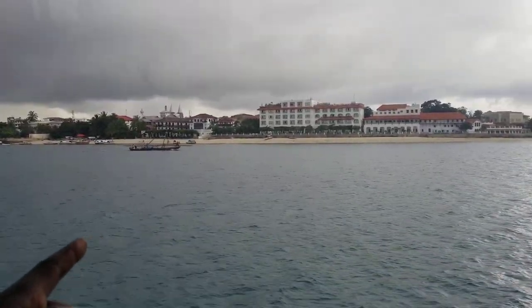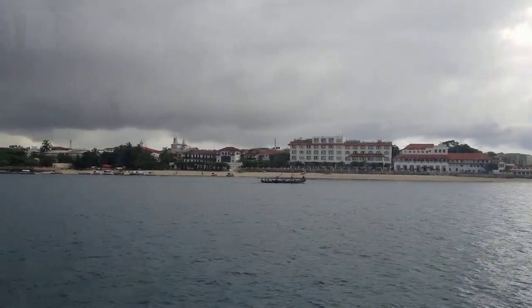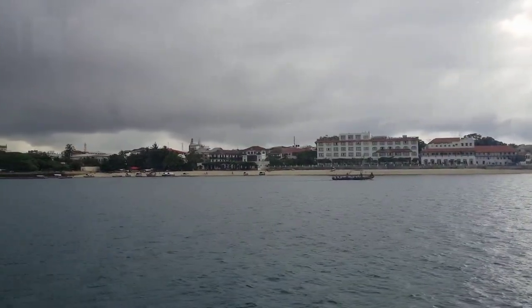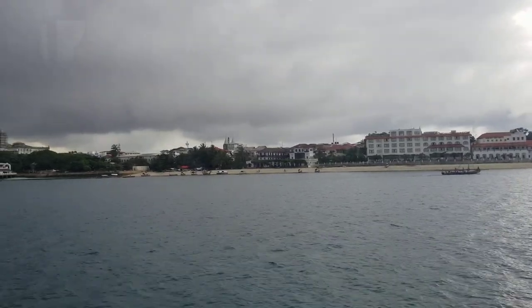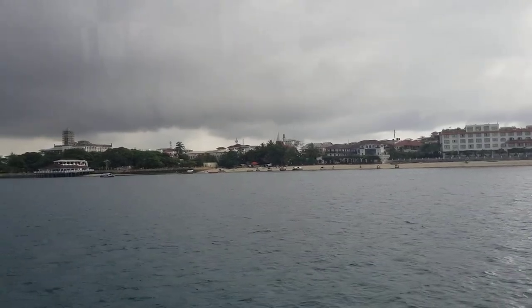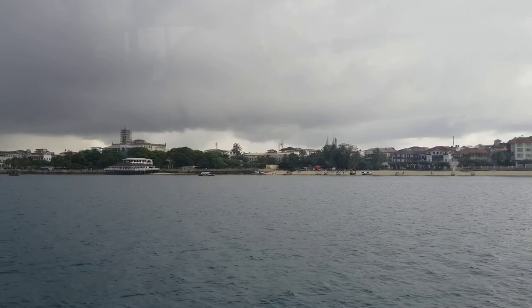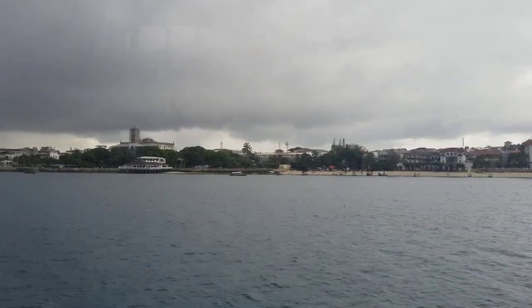Park Hyatt — it's a floating restaurant. Floating restaurant? Yeah, actually it's on the deck, what they call a floating restaurant.